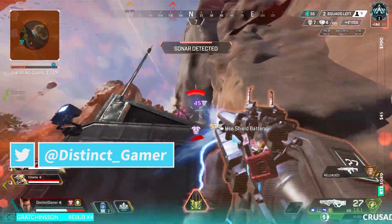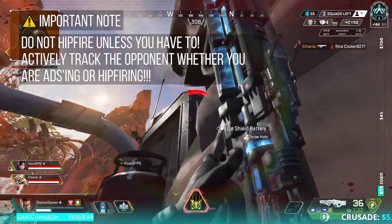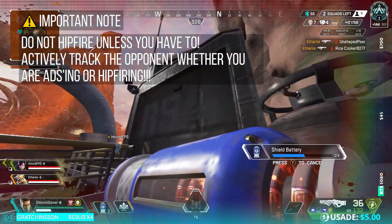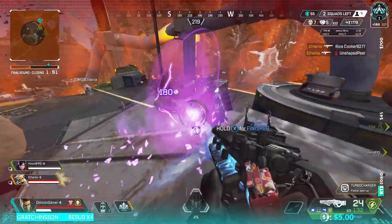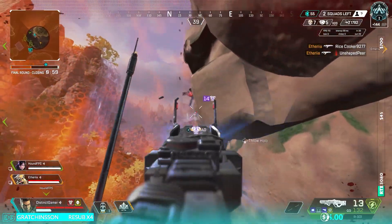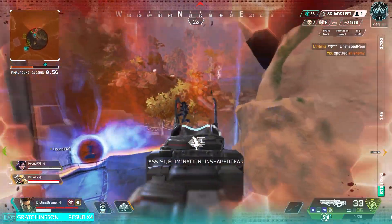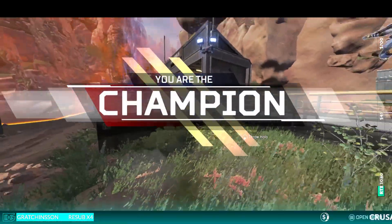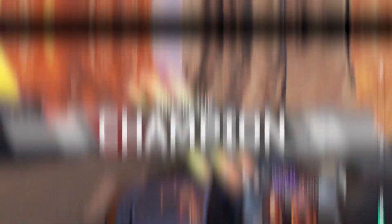Even if you go the hip fire accuracy route — which I don't really recommend unless you can't avoid it — please keep in mind that you need to actively track the opponent even when hip firing. The big idea is that you are much better off ADS-ing in most situations. Once you decide not to ADS, that weapon is no longer in your complete control and there's a bit of RNG for where your shots hit.